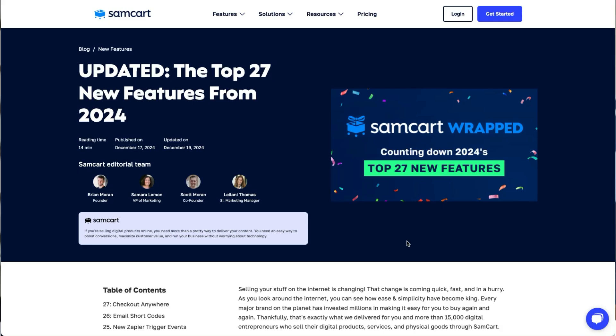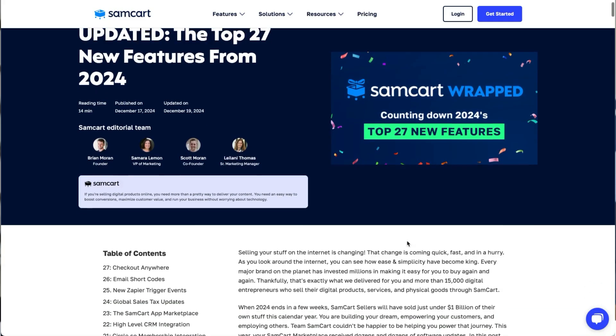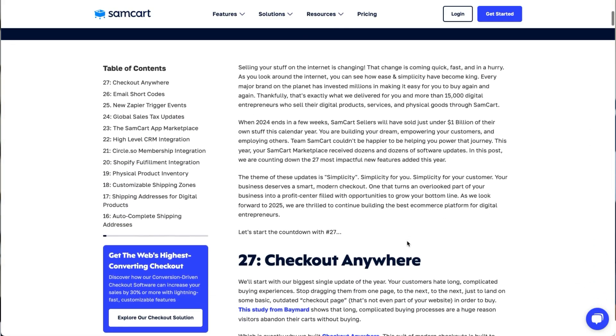The big word for the year for us was simplicity — simplicity for you, simplicity for your customer. Your business deserves a smart, modern checkout, one that turns this overlooked part of your business into a profit center filled with opportunities to grow your bottom line. If you want more detail about any of these items, click the link in the description below and check out a more in-depth breakdown over at the SamCart blog. But with that, let's start the countdown with number 27.